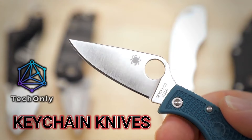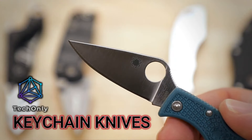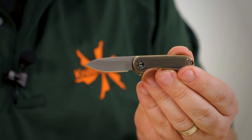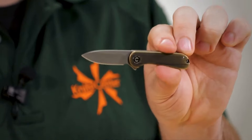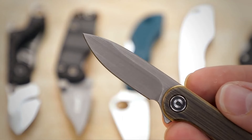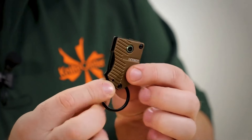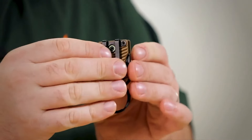Keychain knives are small knives that can be attached to your keychain or carried in your pocket. They are usually designed for everyday tasks such as opening boxes, cutting ropes, and peeling fruits. However, keychain knives are forbidden gadgets in some countries or situations because they can pose potential risks and dangers for yourself and others.